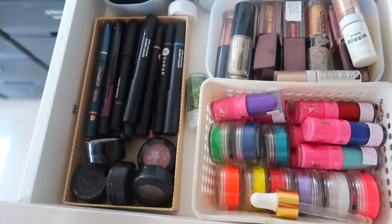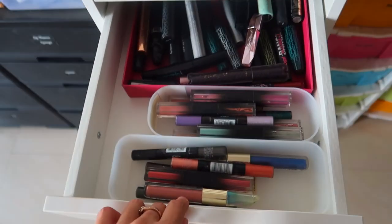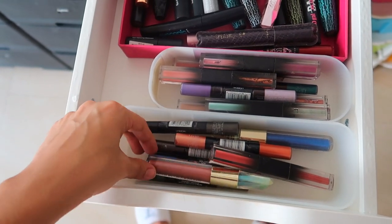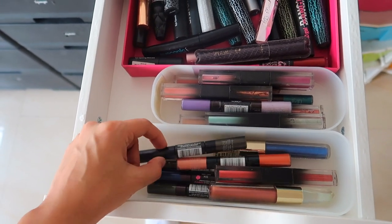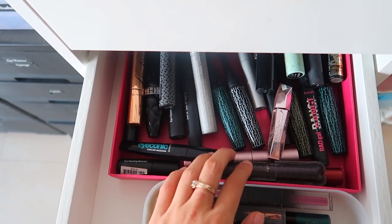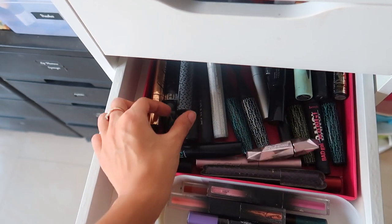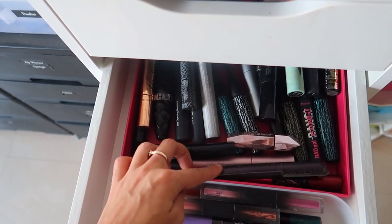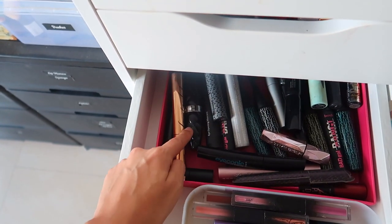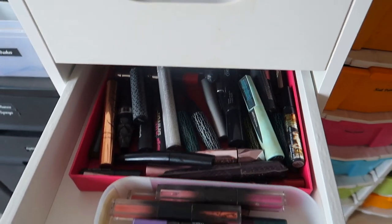Next we have some more liquid eyeshadows — these are some Huda Beauty ones, Smashbox, L'Oréal, Rimmel, and more Huda Beauty ones. All of my high-end mascaras are here and some Maybelline ones that I use very often. We've got lots of MAC ones, the K-beauty one, Two Faced, Tarte Better Than Sex. I also have my Lakmé mini, Bobbi Brown, the Charlotte Tilbury one, Sephora — quite a lot of them.